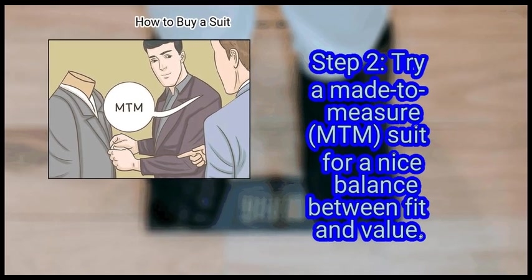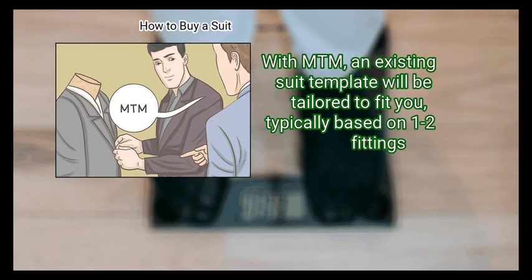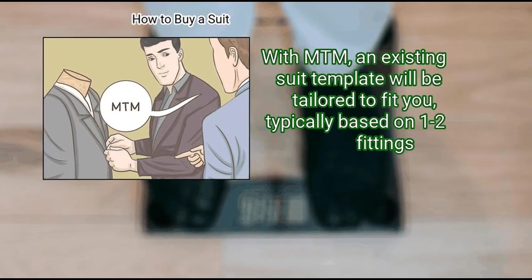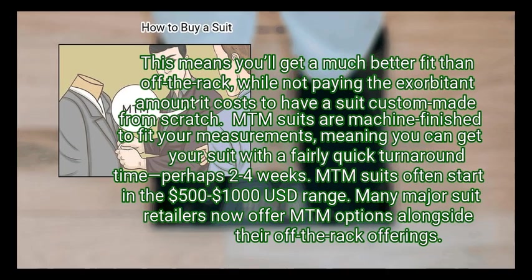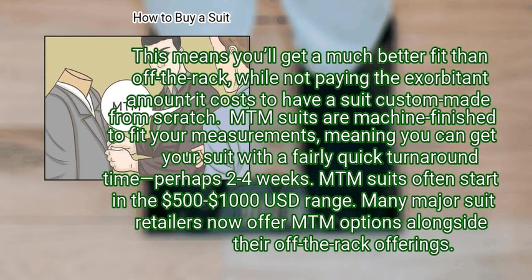Step 2: Try a make-to-measure (MTM) suit for a nice balance between fit and value. With MTM, an existing suit template will be tailored to fit you, typically based on 1 to 2 fittings. This means you'll get a much better fit than off the rack, while not paying the exorbitant amount it costs to have a suit custom made from scratch. MTM suits are machine finished to fit your measurements, meaning you can get your suit with a fairly quick turnaround time — perhaps 2 to 4 weeks. MTM suits often start in the $500 to $1,000 USD range, and many major suit retailers now offer MTM options alongside their off-the-rack offerings.